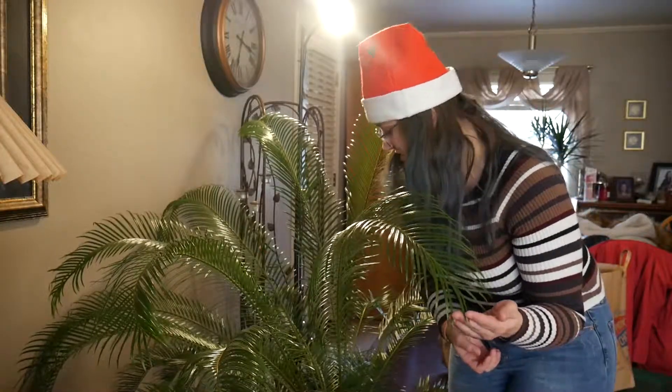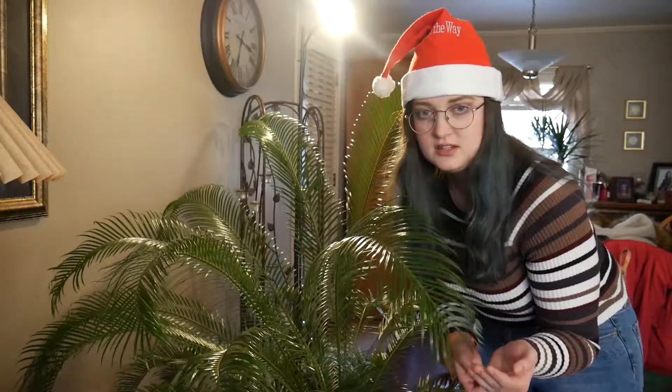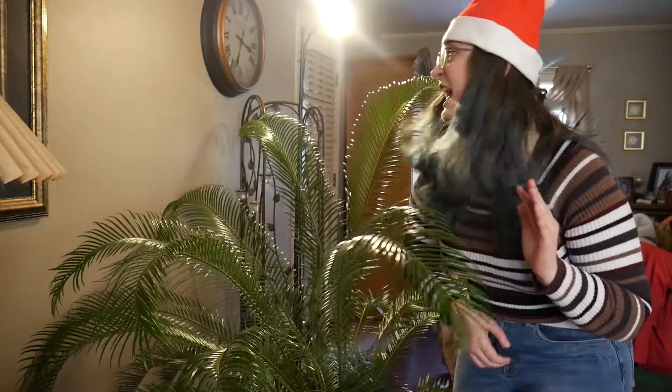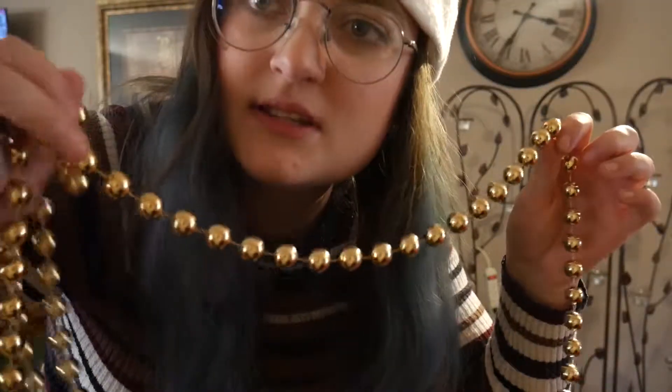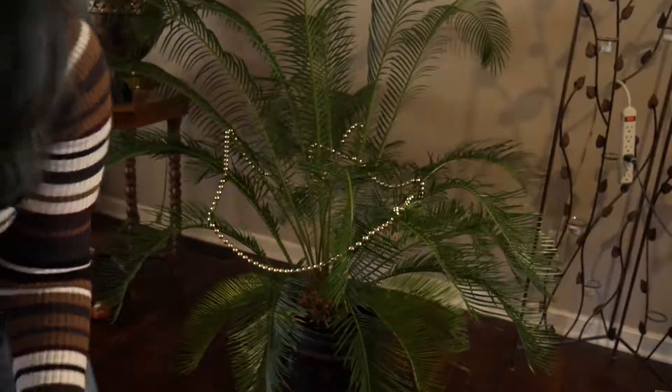So that's what I'm gonna be doing today! Let's start decorating! This is the palm in all its glory, and it is very, very spiky, so I'm going to be sure not to hurt myself. Ow! I think I'm gonna put these beads on the tree if it'll hold. Beads complete!